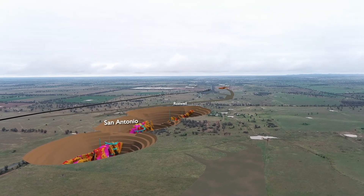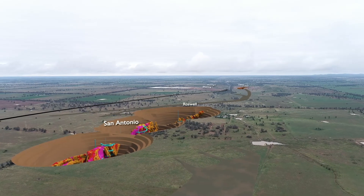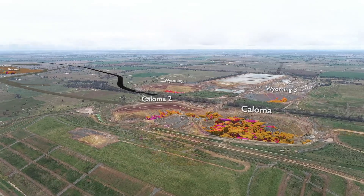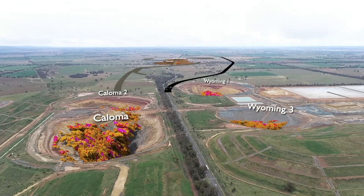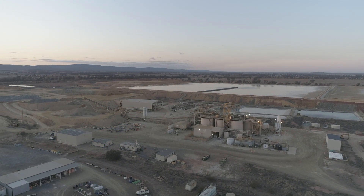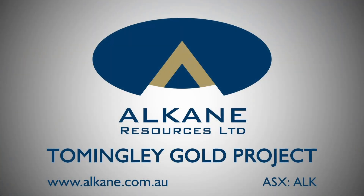With substantial resources beneath the mined-out open pits and also to the south at San Antonio and Roswell, it is an exciting time as this development has the potential to extend the life of the mine and employment at the Tommingley Gold operation beyond 2030 and see production ramped to over 100,000 ounces per year. Alkane looks forward to ongoing community consultation and continuing a safe and environmentally friendly operation while progressing the development of its extensive exploration discoveries.